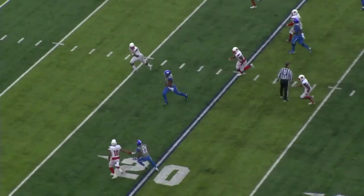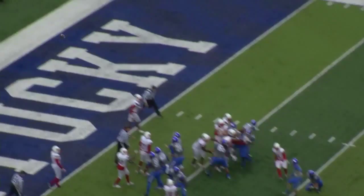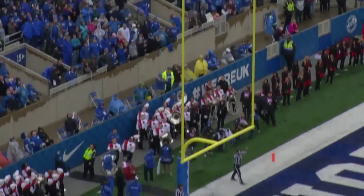Drew Barker's got Horton behind him, gives it to Horton straight ahead, across the 20, cuts left at the 15, fights inside the 10, to the 8. It'll be first and goal to go for Kentucky.